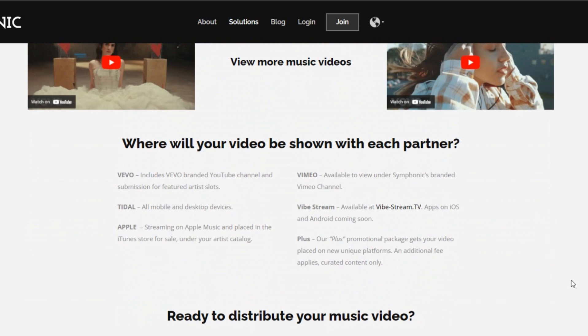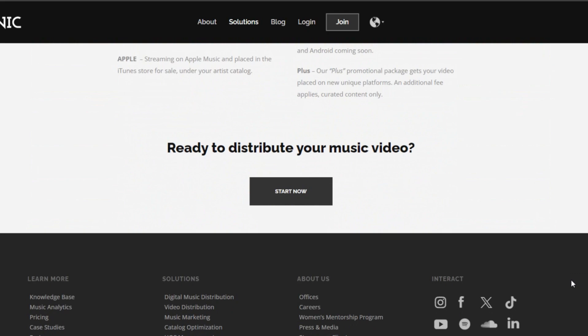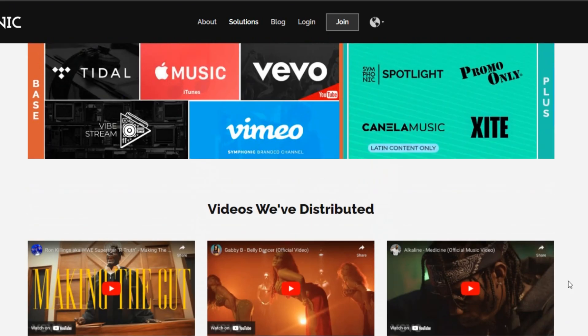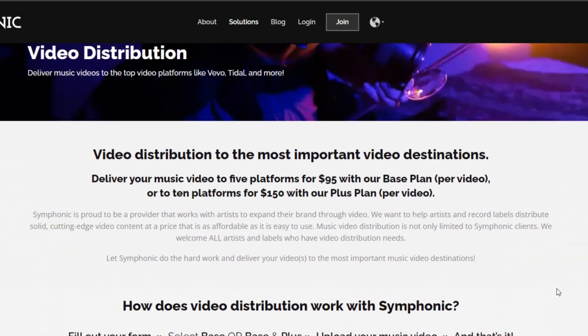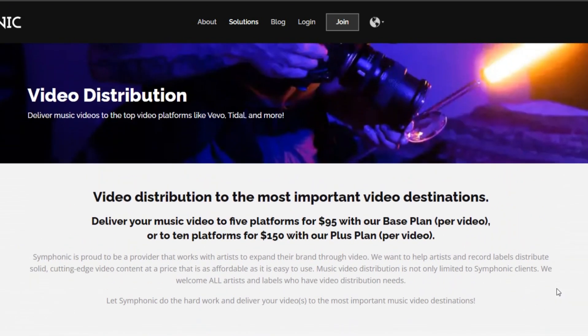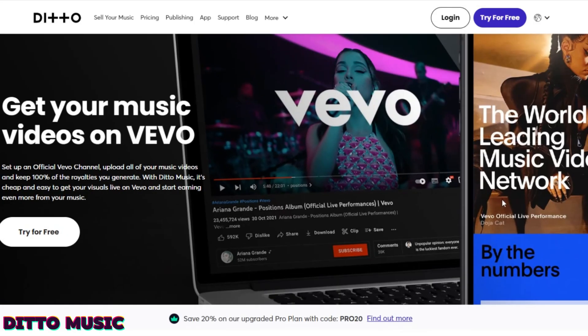I'm not entirely sure if it's Vimeo or Vimeo — or even if I'm saying Vevo right, but anyhow, plus users can get their music videos playlisted and sent out to curators. However, if your song doesn't get playlisted, Symphonic will not refund you, so just keep that in mind.